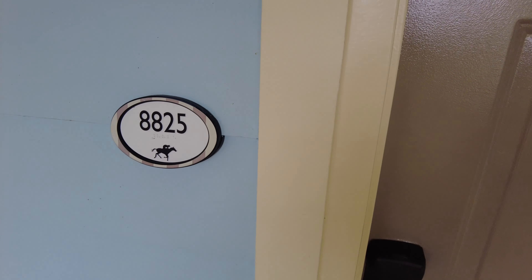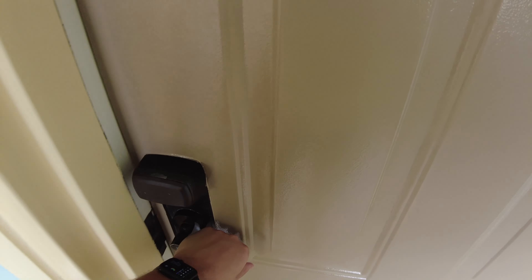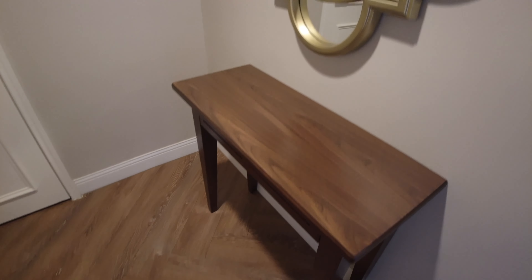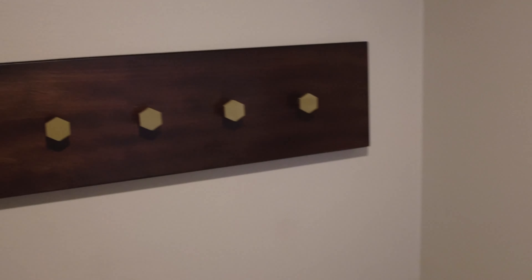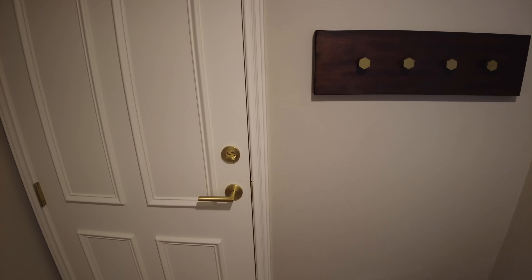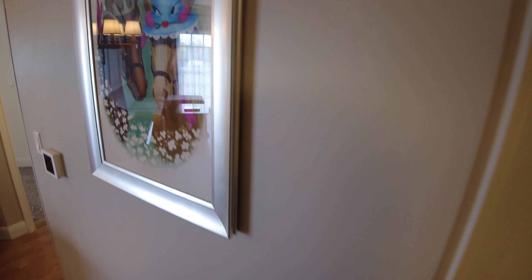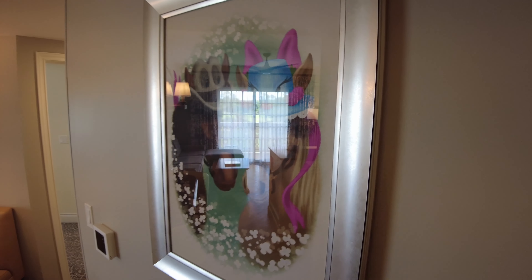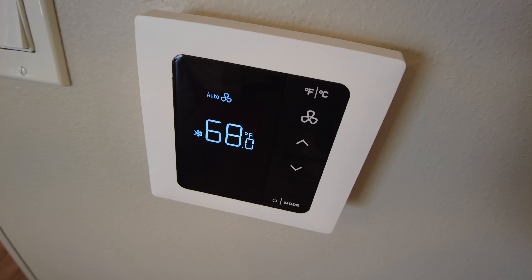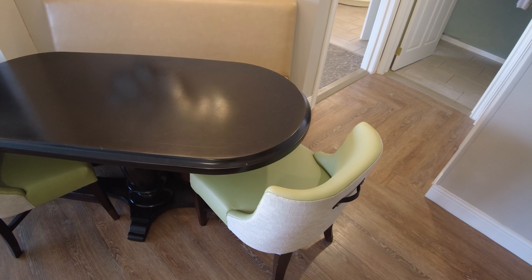Here we are, room 8825. Right outside the room you have a view of the pool. As you enter, there's a little nook with a console table, mirror, and some hooks. There's a connecting door to an adjacent studio, so this can be a lock-off two-bedroom villa. On the right when you walk in is a locked utility closet and some nice artwork. Horses are the theme here at Saratoga Springs Resort. The room was set to a cool 68 degrees when we walked in.